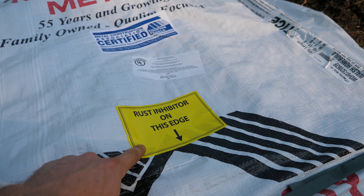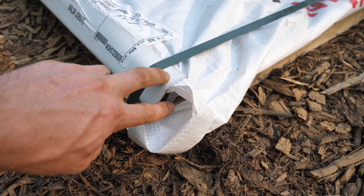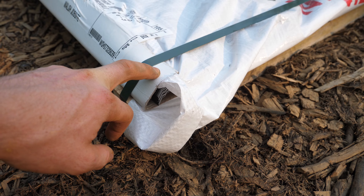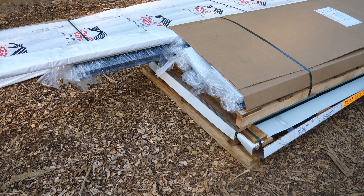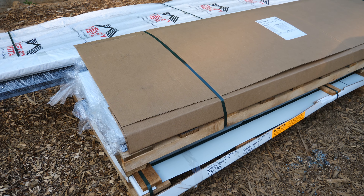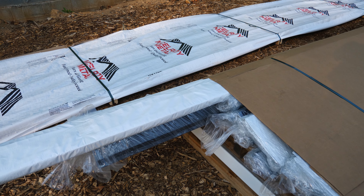This is cool — even the end of the sheets have a rust inhibitor on them, because with metal roofs the edge of these panels acts as the drip edge, so there's constantly going to be water dripping off that edge. I'm just really impressed at how well packaged this is. They thought of everything — everything is so well labeled, neat, and organized. That's definitely not something you see with every building supply company.